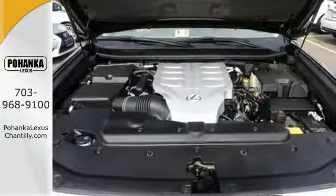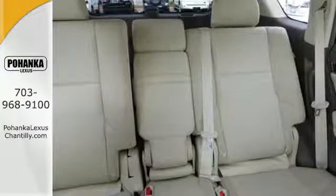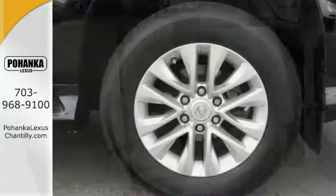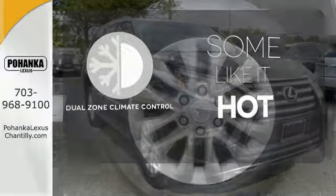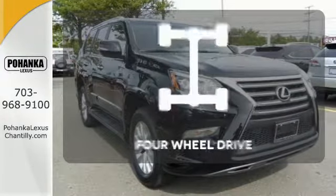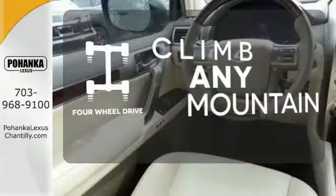While the Lexus memory system, premium sound, smart access with push-button start and an illuminated entry system also impress. Dual zone climate control lets you and your passenger pick a personal temperature. With four-wheel drive, you'll never get stuck again.